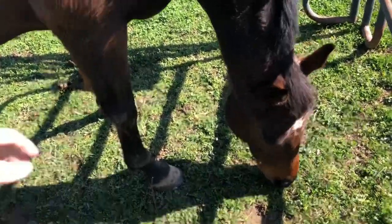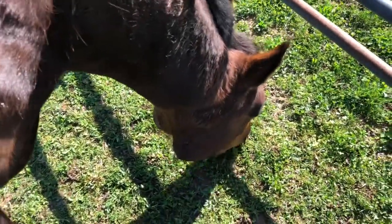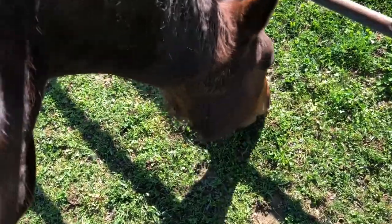So we're just going to the barn. Hi bud! He's not really interested in me right now.